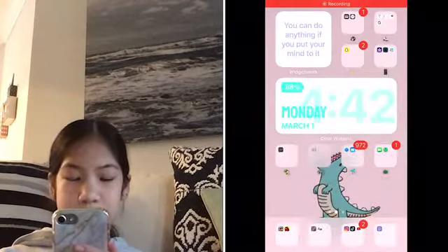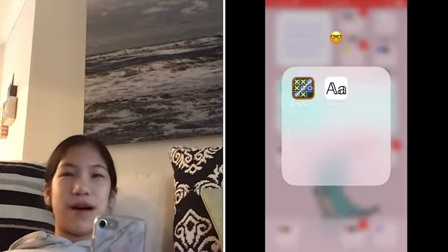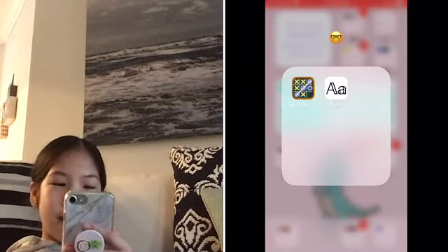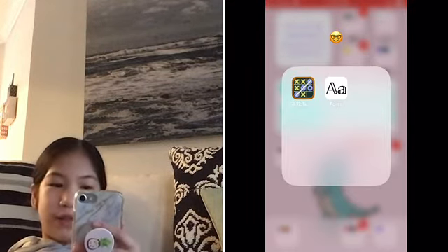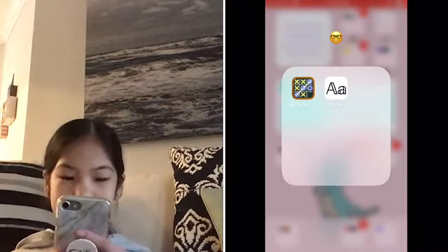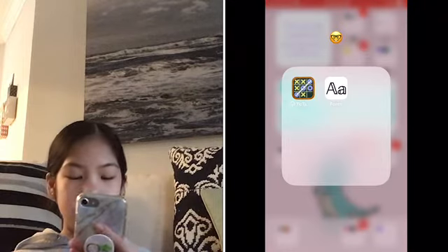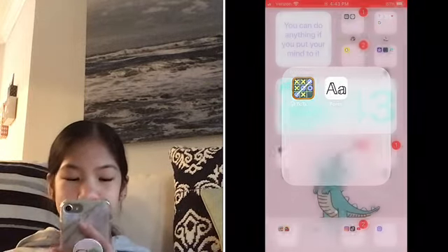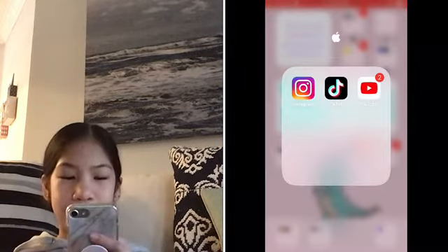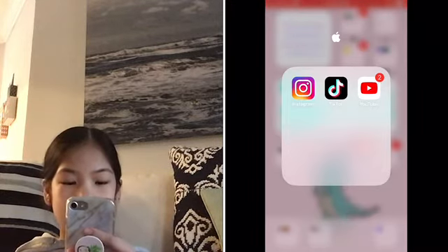Next is this group — I don't even know why I put the nerd emoji. I have Tic-Tac-Toe, which me and my mom and me and my dad always like to play when we're at a restaurant, on the boat, or just waiting in general. I also have the Fonz app, which was a very popular app — some people still use it but I don't really. Then in this group I have social media — basically Instagram, TikTok, and YouTube. YouTube, obviously, I'm filming on right now.